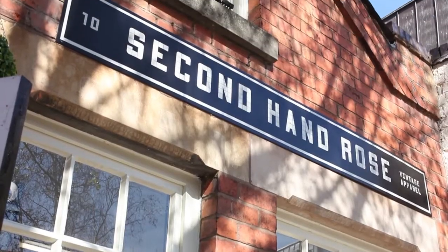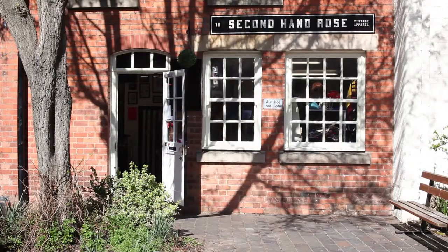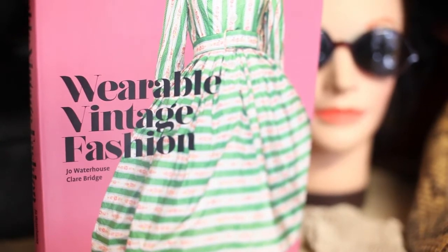Hi, I'm Claire. Hi, I'm Jo. And this is Secondhand Road, my vintage shop I've been running for six years. Through our joint passion for vintage, we've put together this book, Wearable Vintage Fashion.